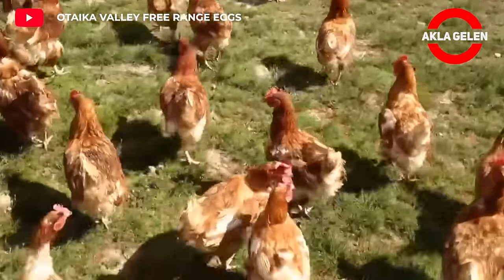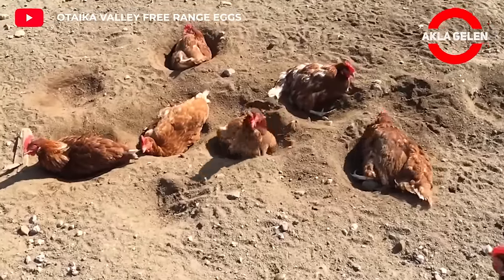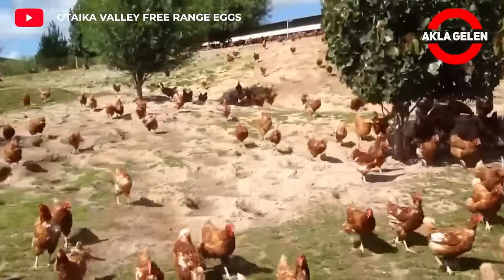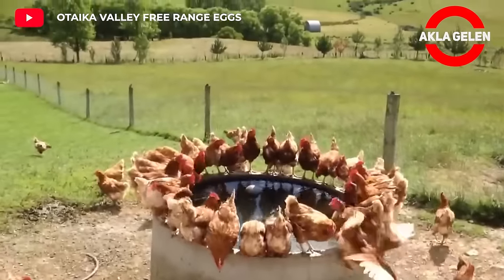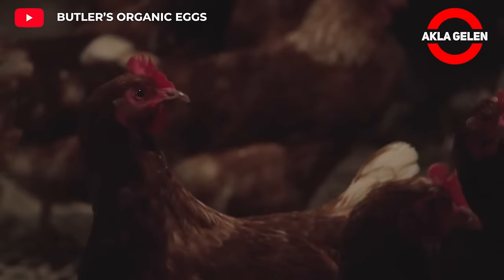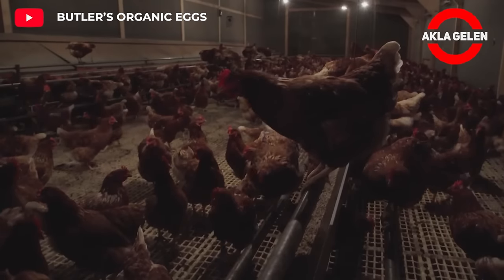Free-range chickens get more sunlight by wandering around in their natural environment. Thus, they have access to a wider variety of foods. A free-range chicken farm produces less waste and consumes less energy than a traditional cage system. The coop is built to protect chickens from cold, heat, and predators. It is also important that the chicken coop has adequate ventilation.